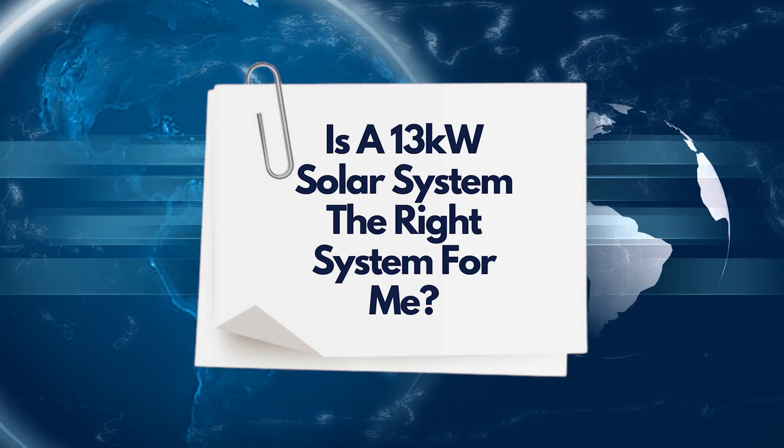Is a 13 kilowatt solar system the right system for me? There are a few things to consider when deciding on the right size solar system. We like to take into consideration not only your current usage but your future usage — we will all make the switch to an electric car one day, and a solar system is a long-term investment. Based on current usage, anyone whose bill is $700 and above will benefit greatly from a 13 kilowatt solar system. If your energy bill is less than $700 but you're planning for increased consumption in the future, a 13 kilowatt system could also be the way to go. If you want to be certain, ring us — we are the experts and we will size the system perfectly.